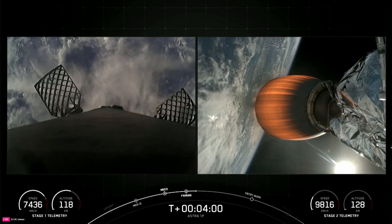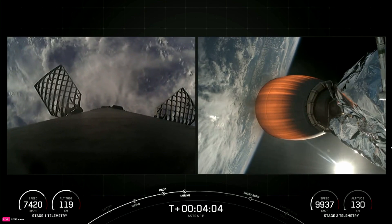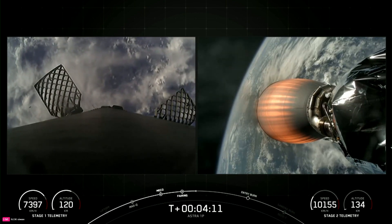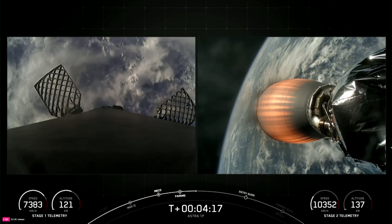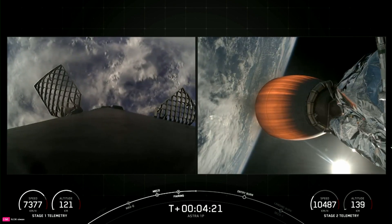Nominal trajectory. The next event we have coming up around T plus six and a half minutes will be the first stage entry burn. That will be conducted by the booster, which is the left-hand side view on your screen, and that will be the first of two burns that the first stage will perform in order to land back on Earth.